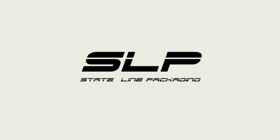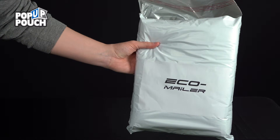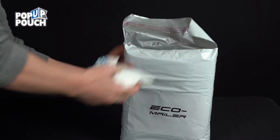At Stateline Packaging, we manufacture packaging products and specialize in cold chain and protective packaging solutions. Today we are demonstrating our Recyclable Eco-Mailer. Recycled water bottles are used to produce the inner liner and provide both protective and thermal packaging for critical products.